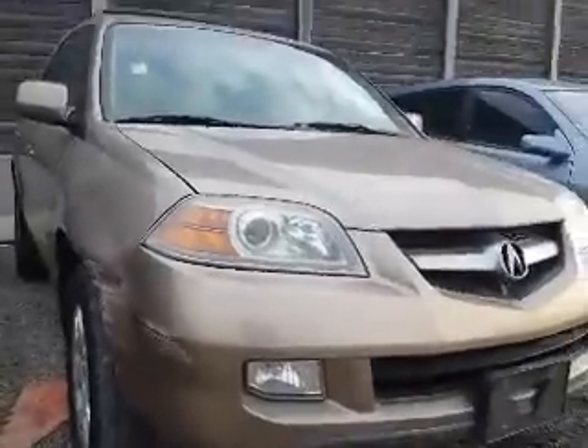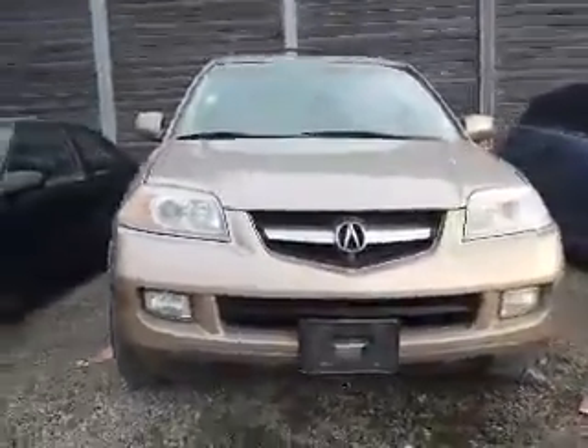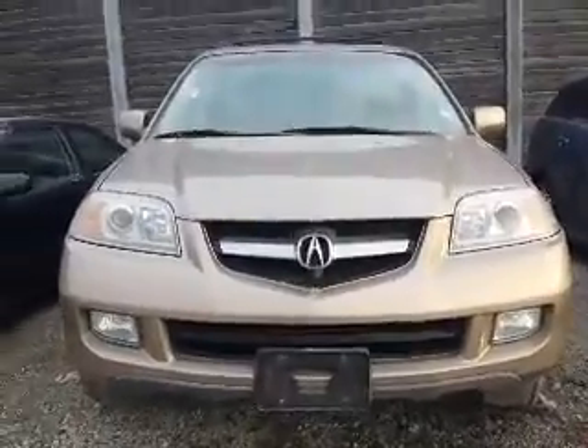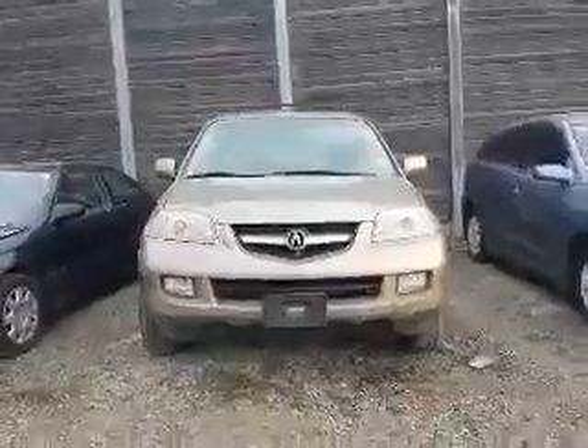And there you go, Richard. If you have any questions about this Acura, please feel free to respond to this email, or you can call me at 416-766-1155, extension 128. Once again, this has been Shannon at Kenshaw Toyota with your tour of the 2004 Acura MDX.